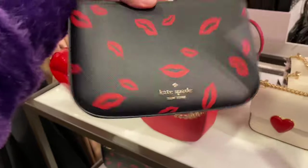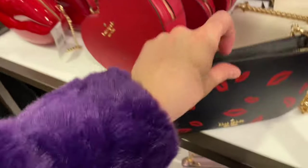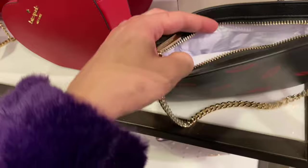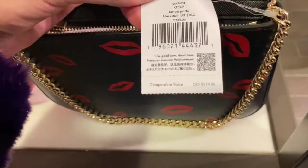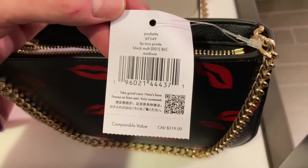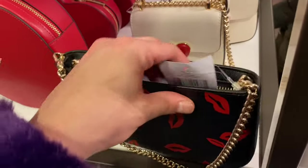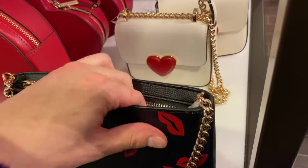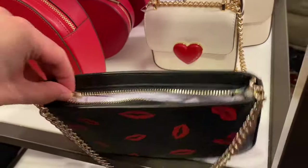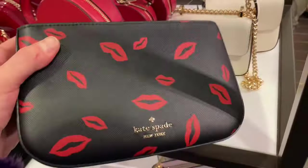Below it is the Madison Lip Toss Pochette — they have all these other bags in the same design but I just wanted to make sure I got it in here. Comparable value of $319 — that is really high. Even at 40% off that is really expensive. Coach is really coming in here and disrupting the prices.